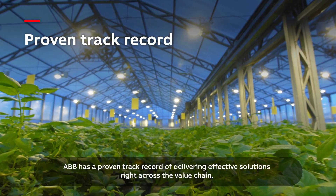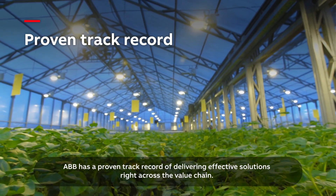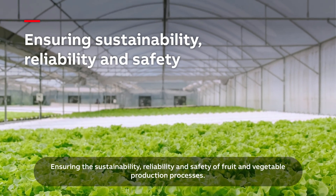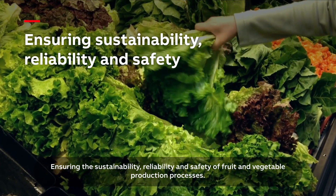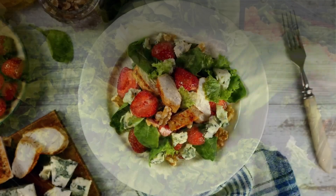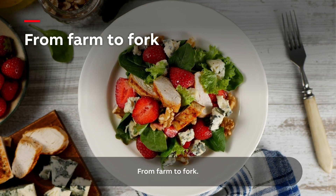ABB has a proven track record of delivering effective solutions right across the value chain, ensuring the sustainability, reliability, and safety of fruit and vegetable production processes — from Farm to Fork.